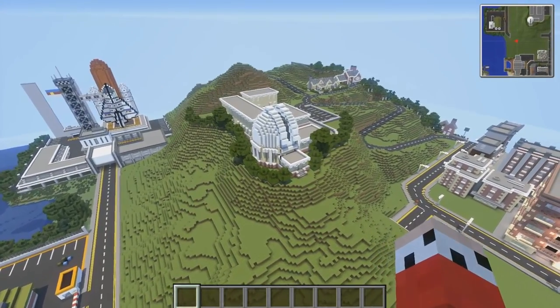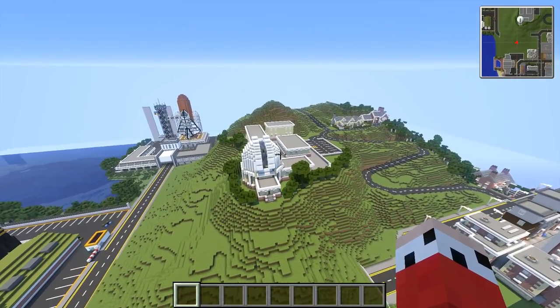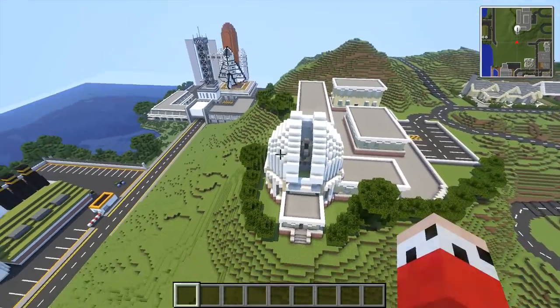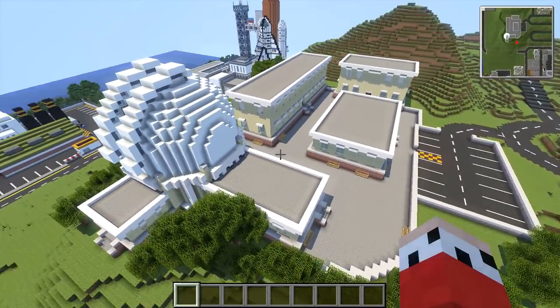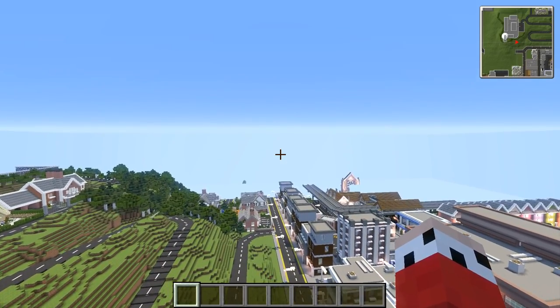Hey guys, you're watching this one and only, my name is AJ, welcome back to the episode of Let's Build a City. We're back at the university today because it originally started as just an observatory, just this one little building, and then we added sort of the one coming off it, and then we had the idea of making this into the university of the city.